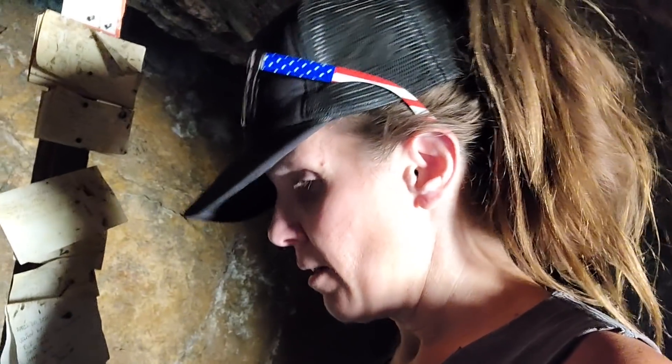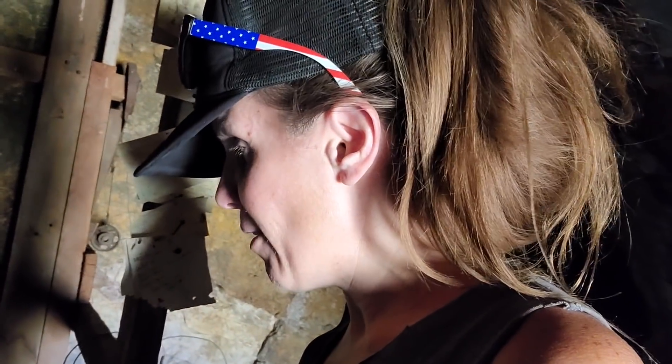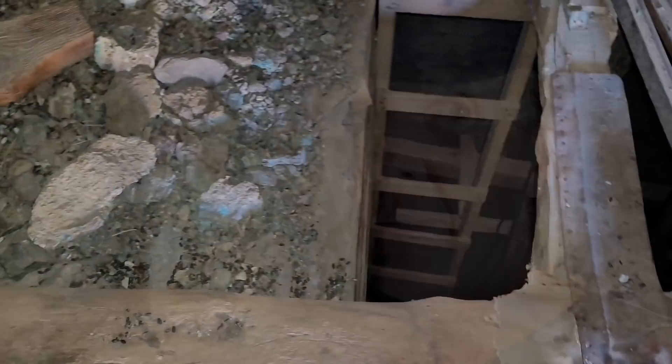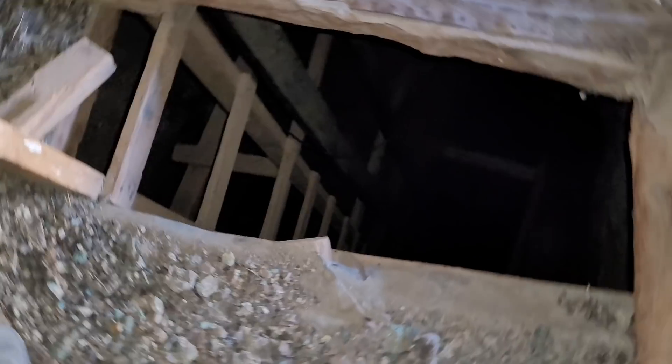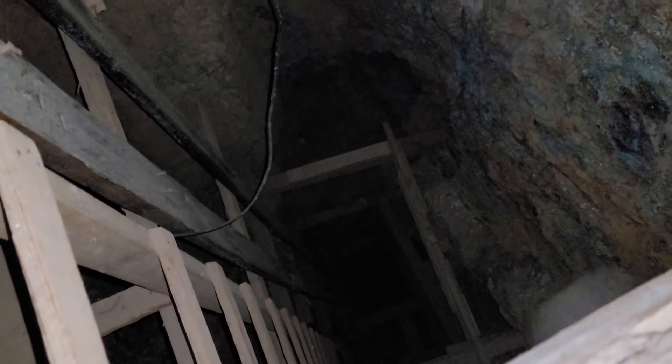Speaking of poking around in here — let's take a look down this shaft. Oh wow, there's a ladder! I don't have a hard hat on, I don't have safety gear with me, so I just don't think it'd be smart to go down there right now. But if you were into old mines, man, this looks like a doozy.